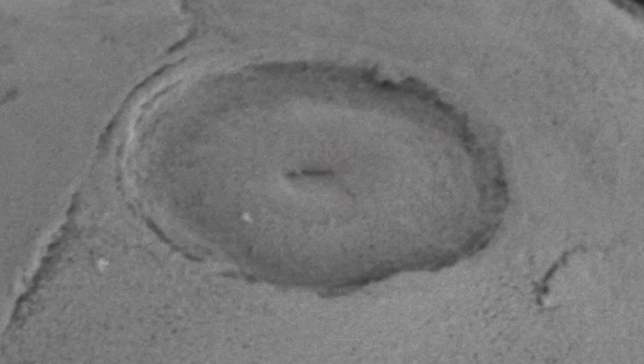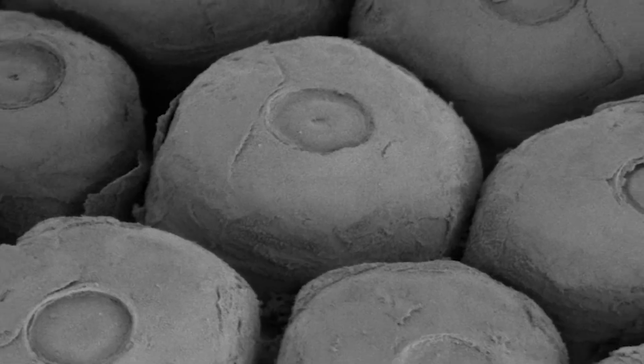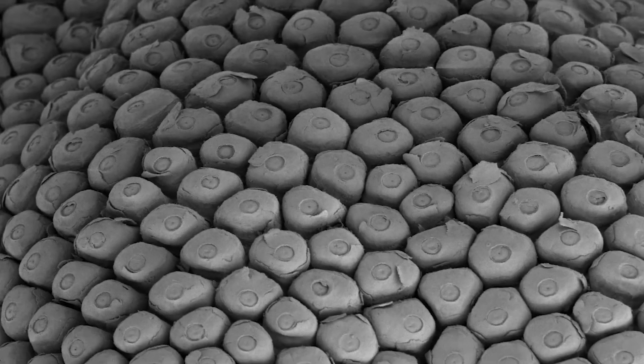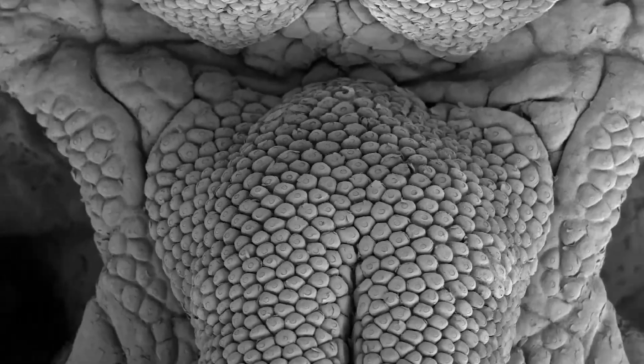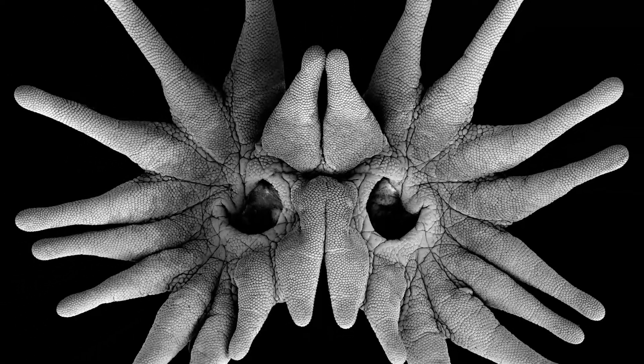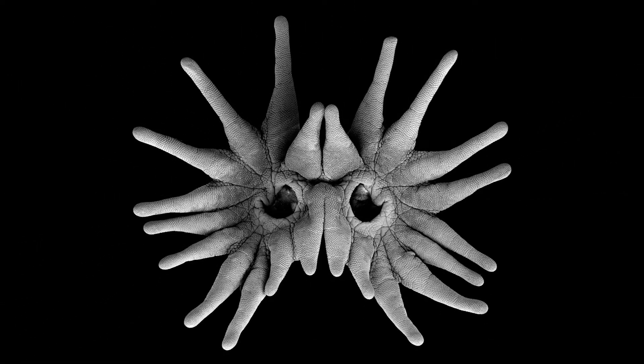To put some numbers on all this: there are 25,000 Eimer's organs on the star, and the star is supplied by 100,000 nerve fibers — that's more than five times the number of nerve fibers that supply the human hand, and our hands are very sensitive to touch. I hope that microscopic view of the star-nosed mole's nose helped you appreciate just how extraordinary this animal's sense of touch is.